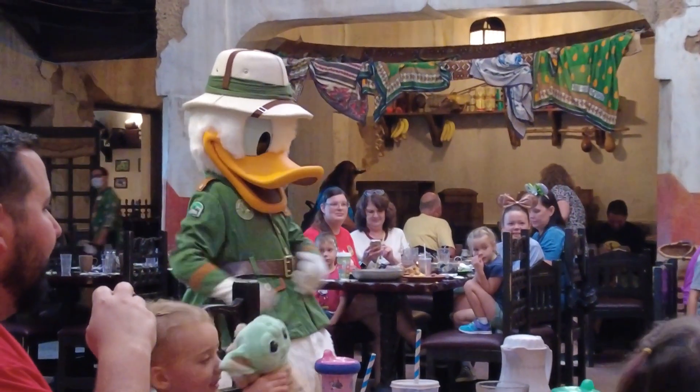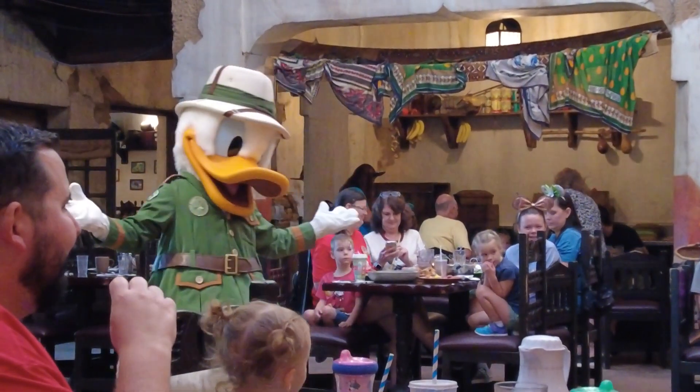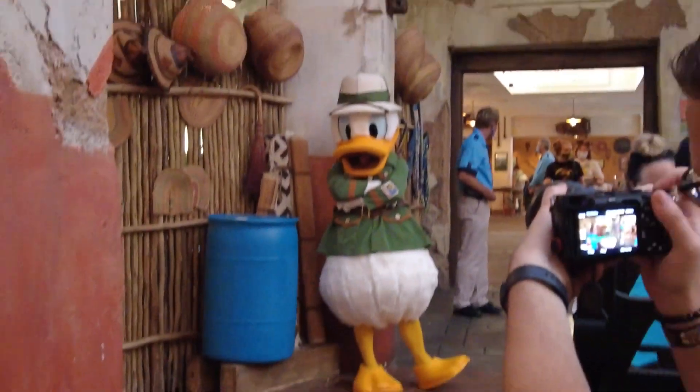To start off with our characters, we've got Donald, and they're all in their safari outfits — it's so cute. We love to see it. He's so cute.